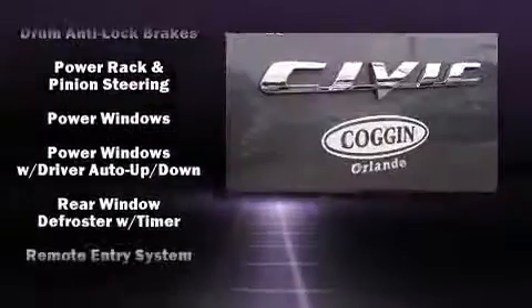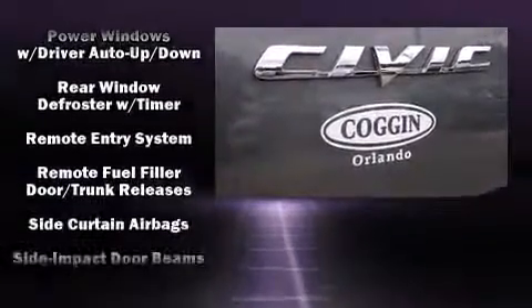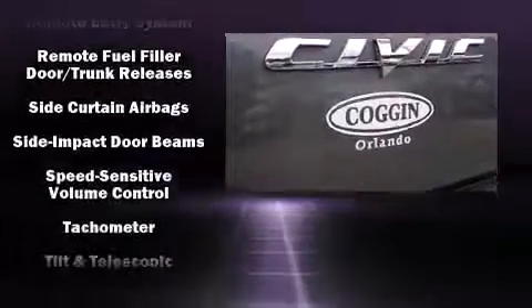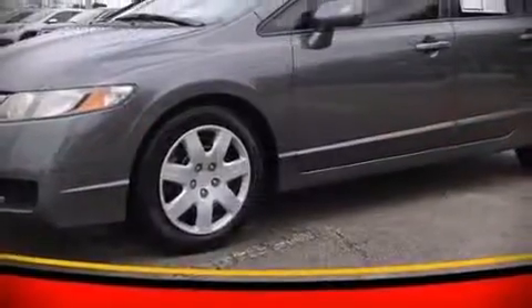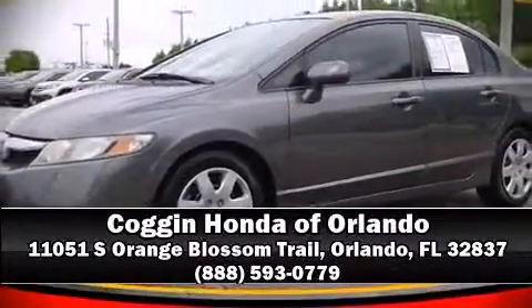Curtain airbags combined with standard stability control create a comprehensive safety network. It also arrives with a Carfax history report, providing peace of mind with detailed information. Stop by our dealership or give us a call for more information.